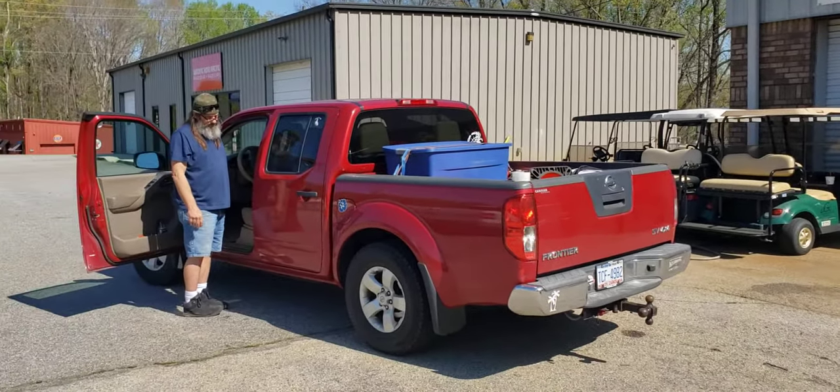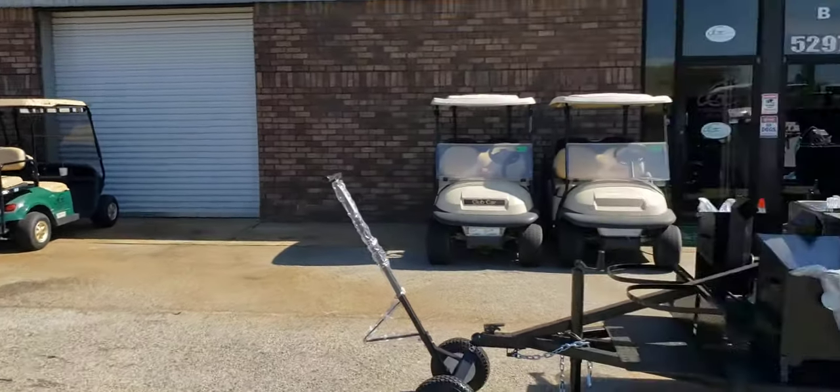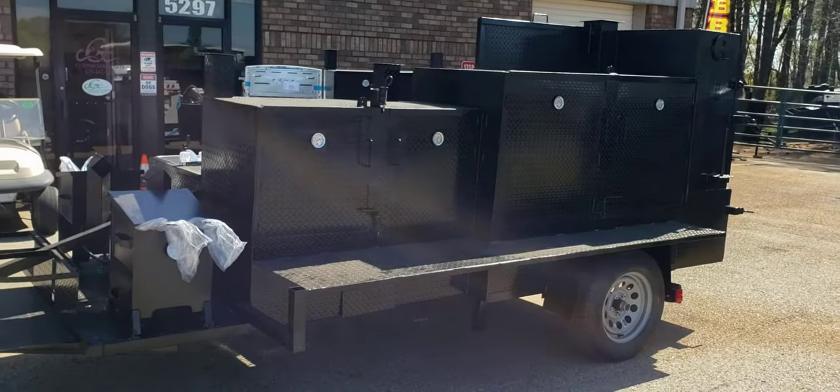These are very reliable haulers that we have. You can use anybody you want, but they get the job done at a very fair price.